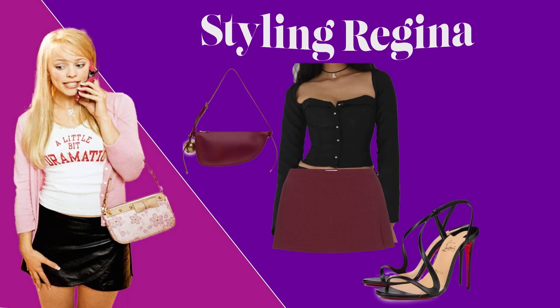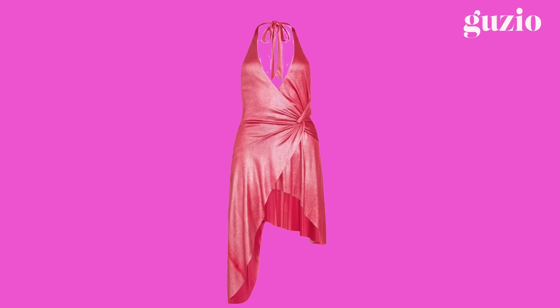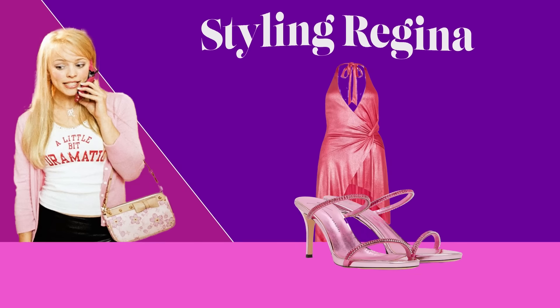For her spring fling look, I styled her in this iridescent dark pink dress by Daniel Guzio and these Giuseppe pink alien heels.